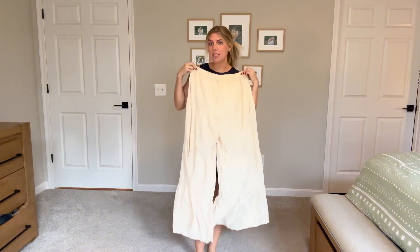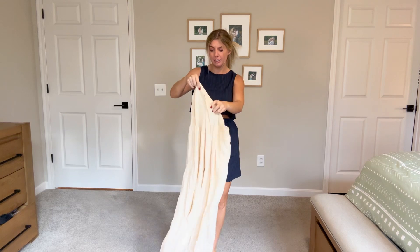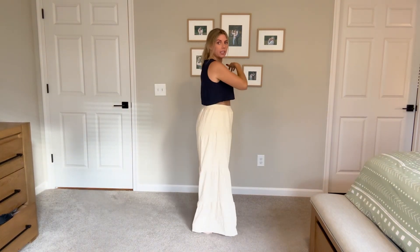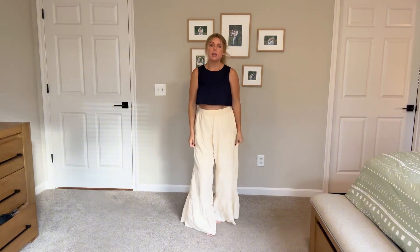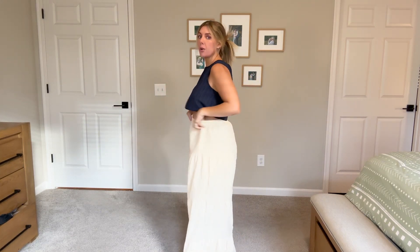This one will definitely be returned — as much as I want to like it, it's unfortunate. Next up is a pair of balloon pants. I was a little worried about these just based on the size, but I actually like them a lot. They're versatile — I could wear them for vacation but also at home in the winter. They're very stretchy so I won't be able to wear them outside of pregnancy, but I'm enjoying them.